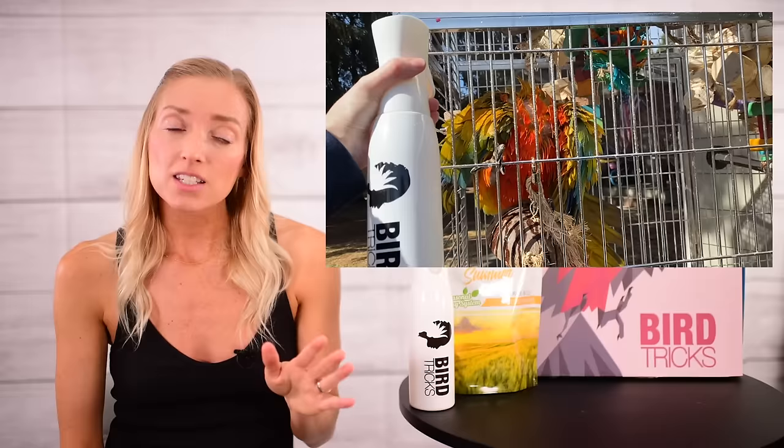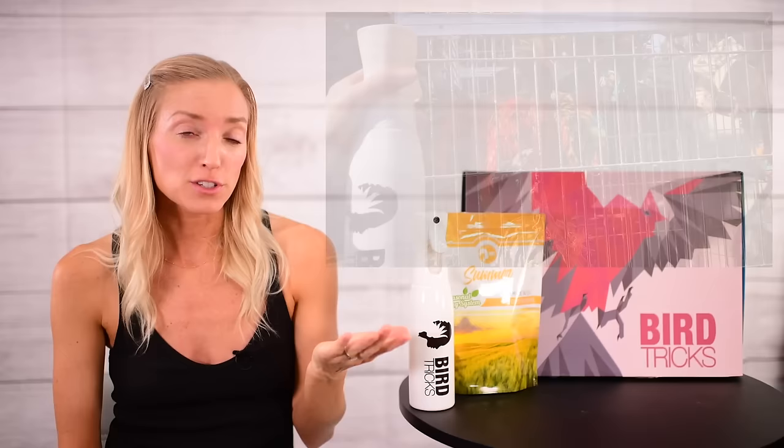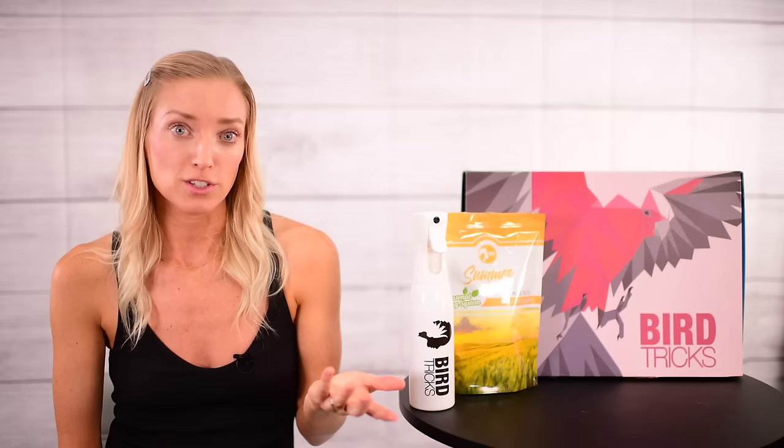The bigger question is: is aloe actually safe for parrots? And yes, it's a big yes. Aloe vera is 100% edible, so you don't have to worry about your bird preening after an aloe bath. It's also one of the easiest crops to grow and can be done virtually anywhere. Most aloe vera plant species don't even require the use of any pesticides, so that isn't even a concern.